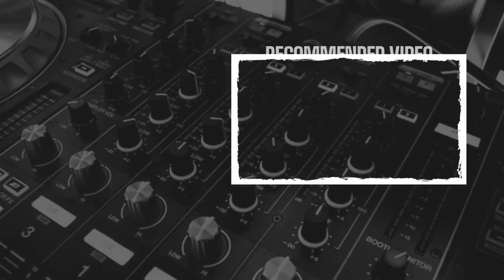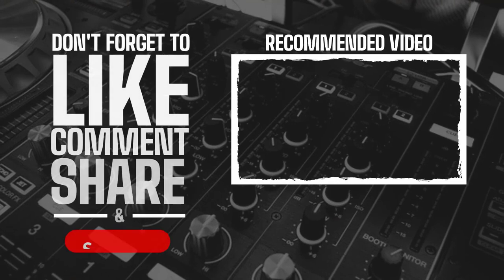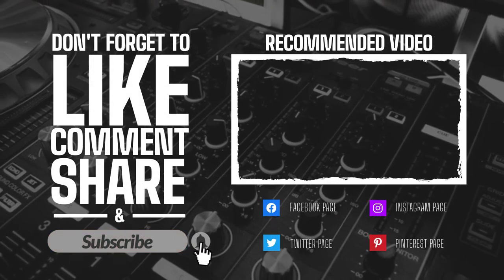Thanks for watching this video. Please like, comment, and don't forget to subscribe to the channel. Thank you.